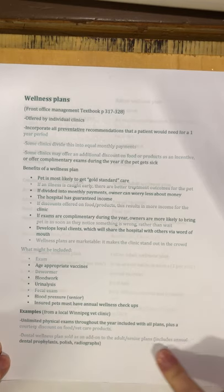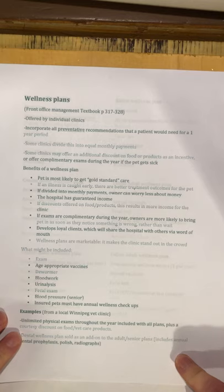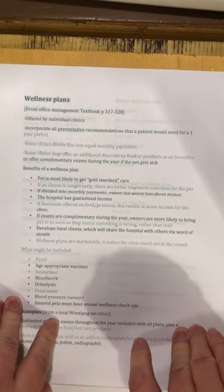They also had the option to add on a dental wellness plan for adult and senior animals. That included a dental prophylaxis — a teeth cleaning — tooth polishing, and radiographs. That's an excellent add-on since so many animals have periodontal disease.